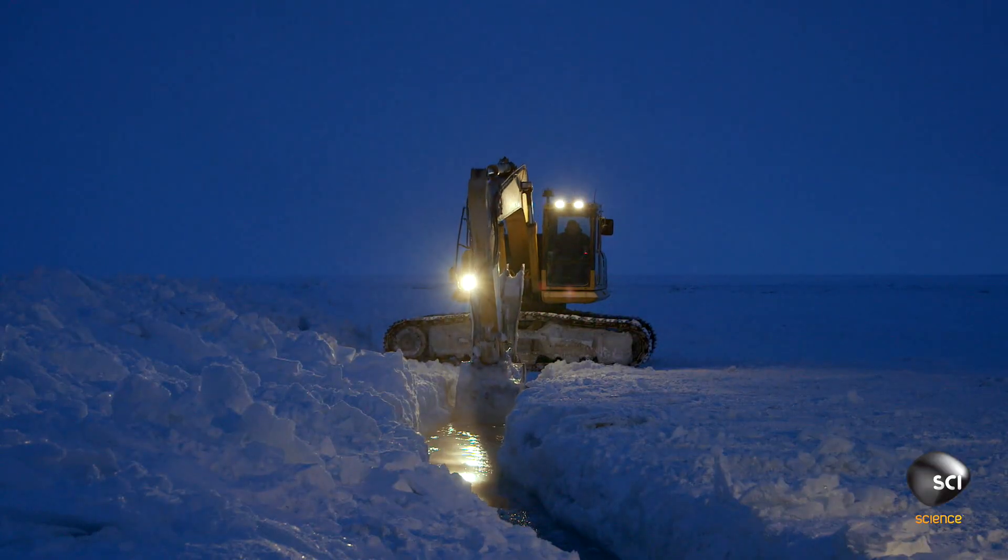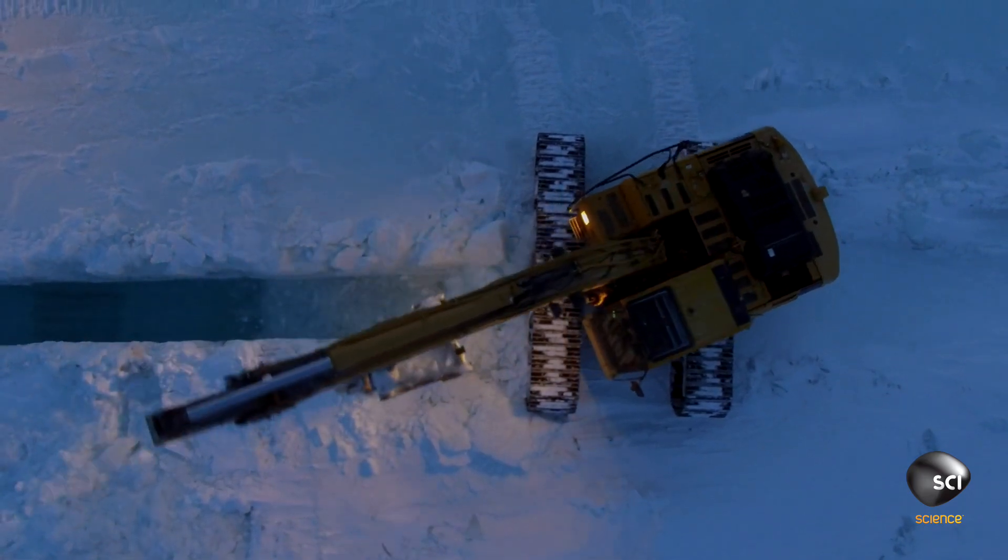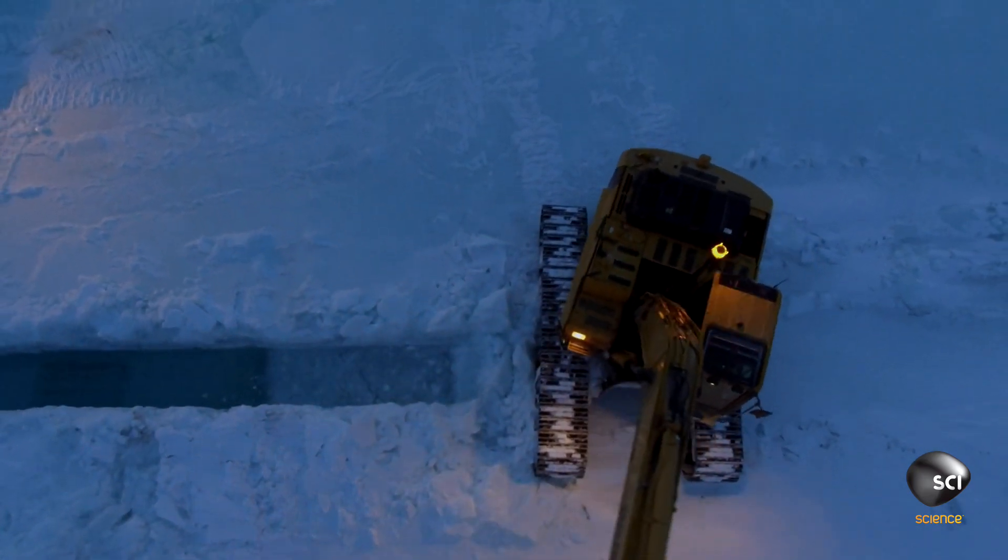We dig a channel down through the ice until we hit that river channel. Now we can basically let all the off-ice on top bleed into those trenches and get back underneath the ice through those river channels.